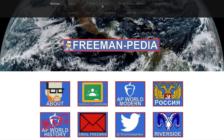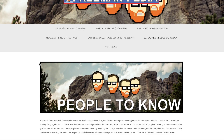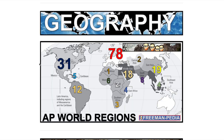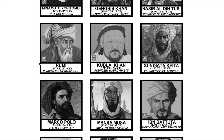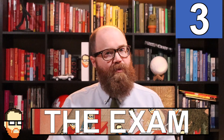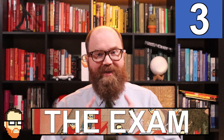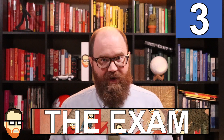Number one: the people to know. Finally, head on over to freemanpedia.com and scroll through the people to know section. I have way more here than you need, but they are all either explicitly or implicitly mentioned in the curriculum. Scroll through and see who you recognize, and more importantly, who you don't recognize. You are close — you've been studying this stuff for a while, and I have one last piece of advice for you.